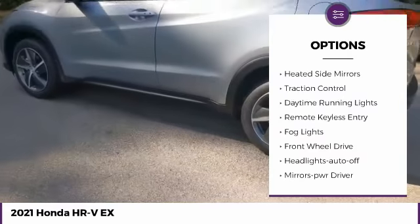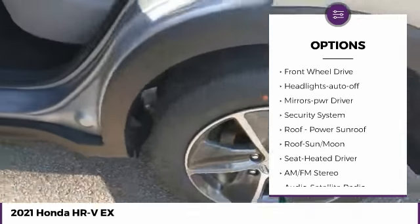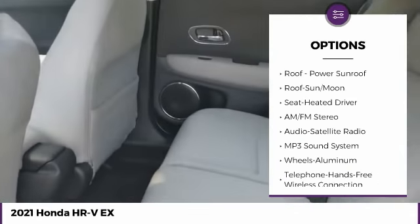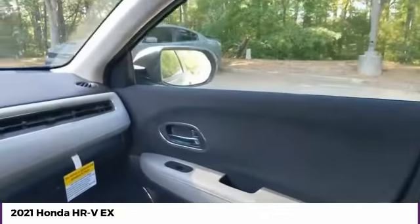Aluminum wheels, heated side mirrors, traction control, daytime running lights, remote keyless entry, fog lights, FWD, headlights auto-off, mirror memory, security system.